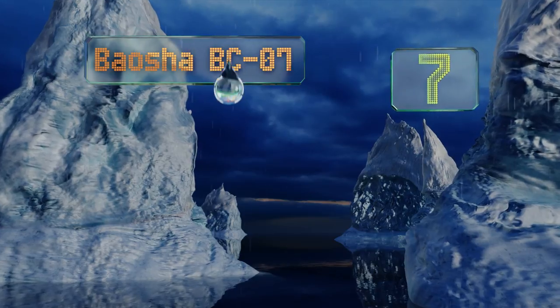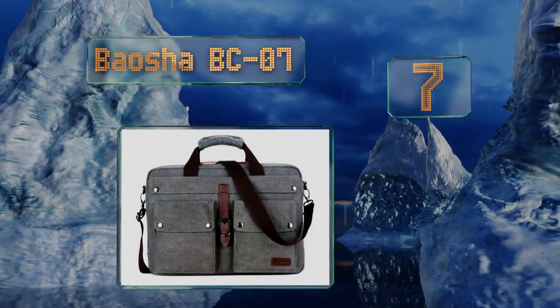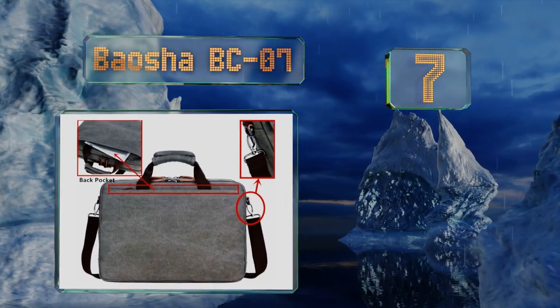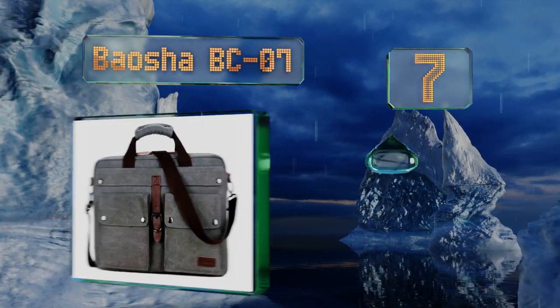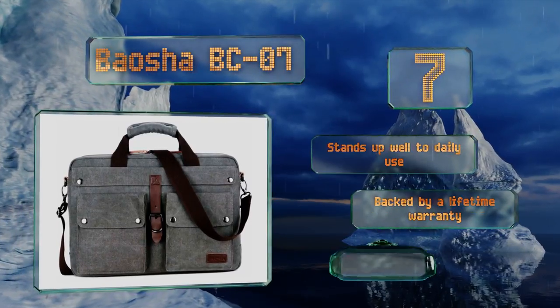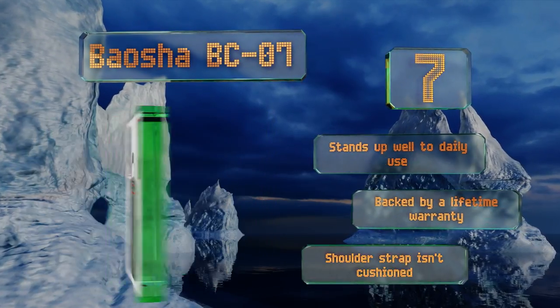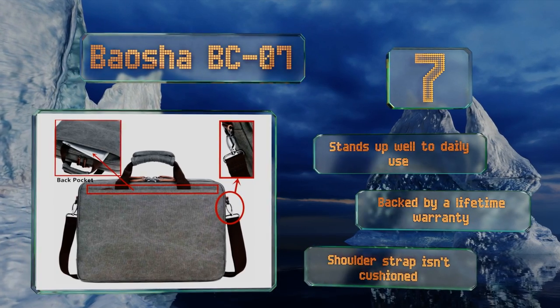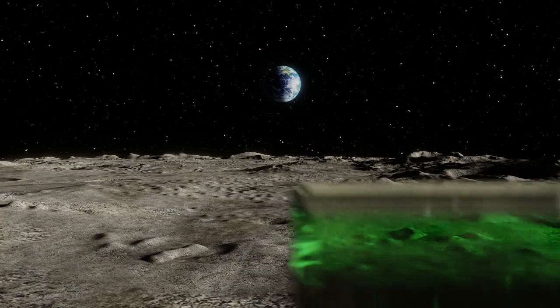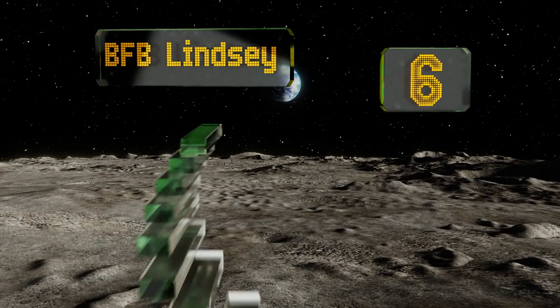At number 7, the Bausher BC07 is a trendy yet functional option that will appeal to younger and older individuals alike. It can accommodate a tablet and a laptop at the same time and features a total of four compartments, each of which is perfectly suited to holding different items. It stands up well to daily use and is backed by a lifetime warranty, but the shoulder strap isn't cushioned.